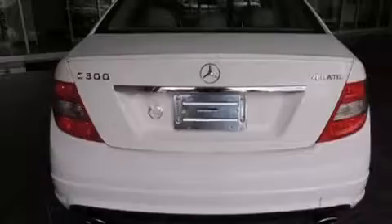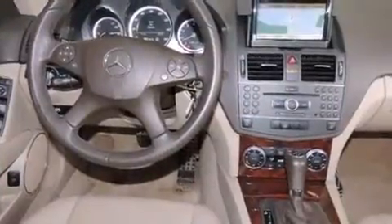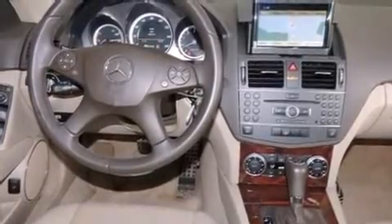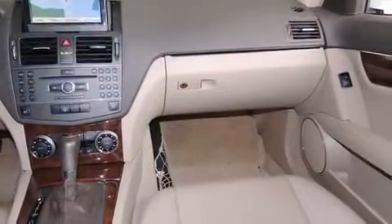Mercedes-Benz prioritized comfort and style by including a tachometer, a leather steering wheel, a built-in garage door transmitter, an outside temperature display, rain-sensing wipers, and a power moonroof that opens up the cabin to the natural environment.